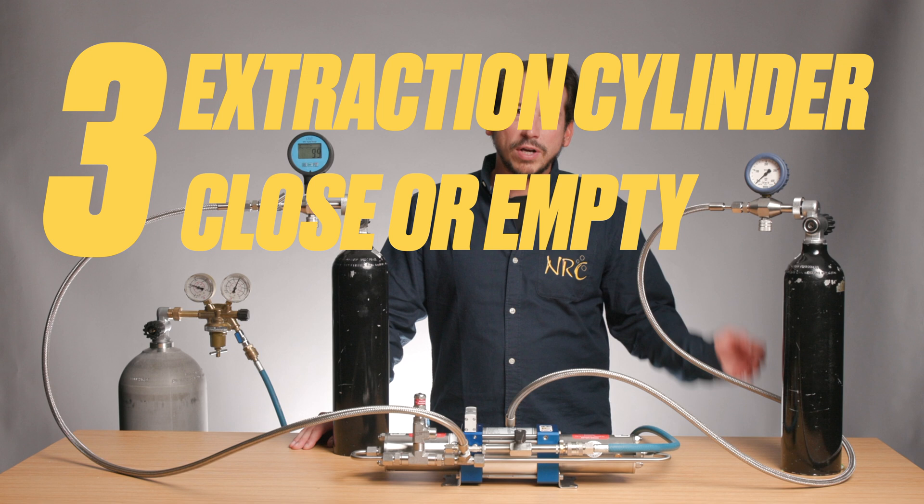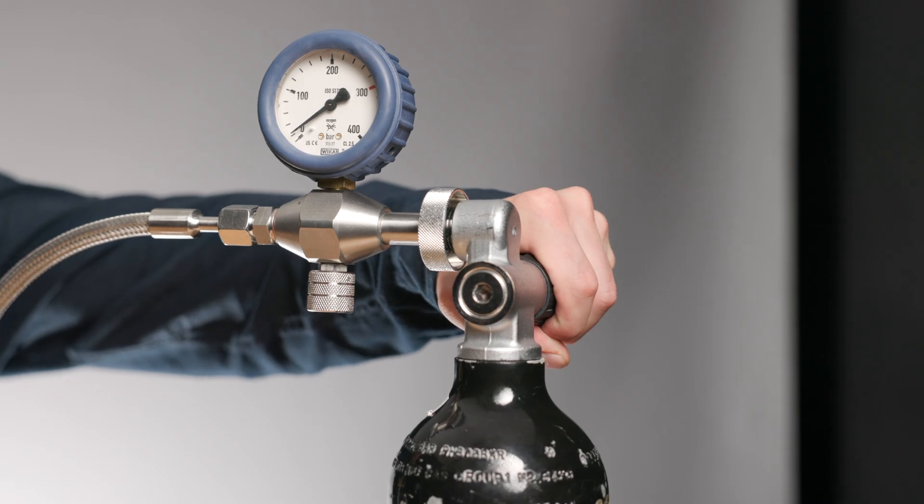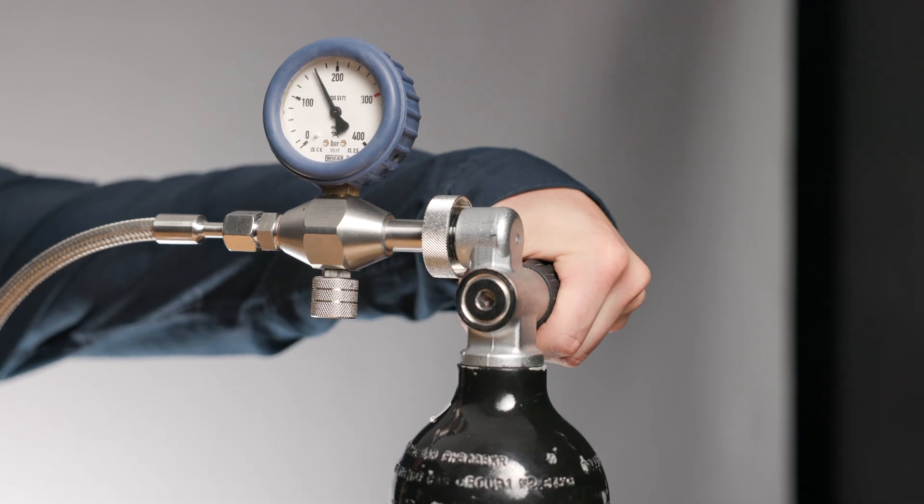The third reason is that the extraction cylinder is closed or empty. Make sure the valve is open and there is enough gas in the cylinder.